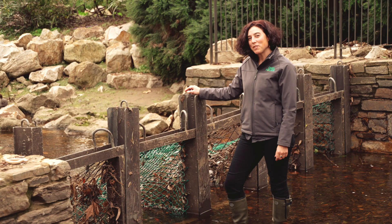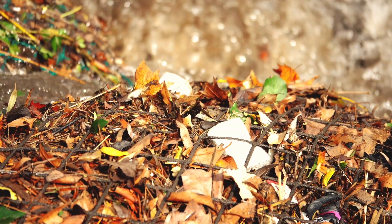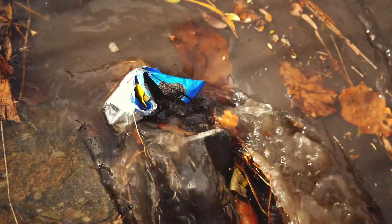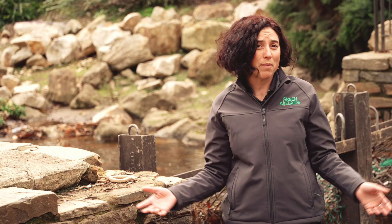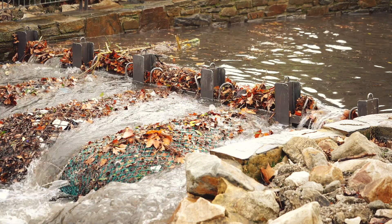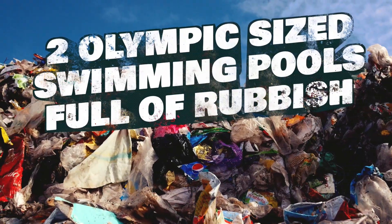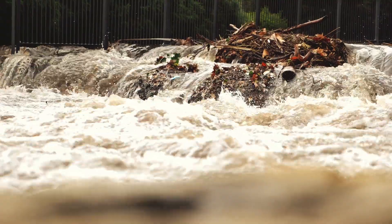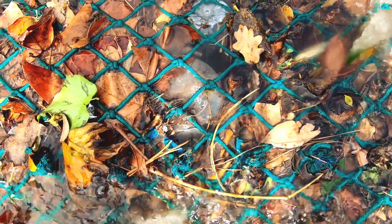One of the ways we stop rubbish entering the waterways is a trash rack like this. We also collect rubbish with floating booms over waterways and purpose-built sedimentation basins which collect all the dirt that comes out of the rivers. All these are known as gross pollutant traps, or GPTs. Over the last year our GPTs have collected the equivalent of two Olympic-sized swimming pools worth of stuff — all the rubbish and vegetation, sticks and leaves that would otherwise go straight down the river.